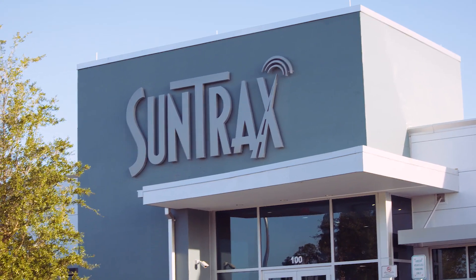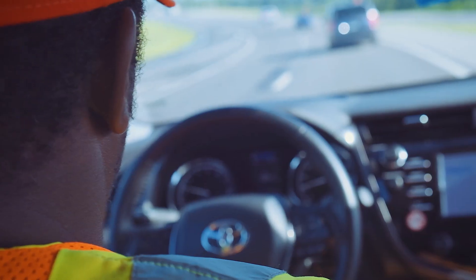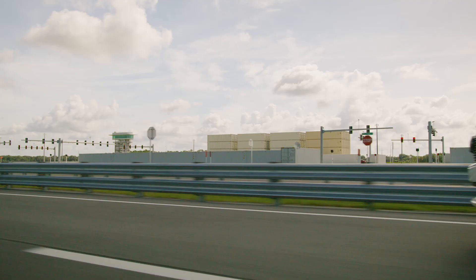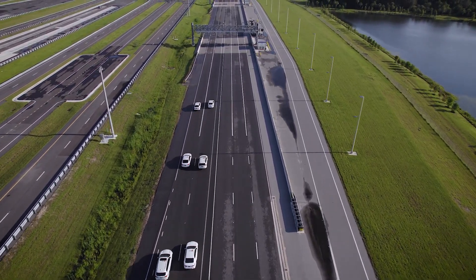SunTracks is a high-tech research and testing facility developed by the Florida Department of Transportation and Florida's Turnpike Enterprise. Centrally located in Auburndale, Florida, this state-of-the-art complex will serve as North America's next-generation platform for testing emerging transportation technologies.